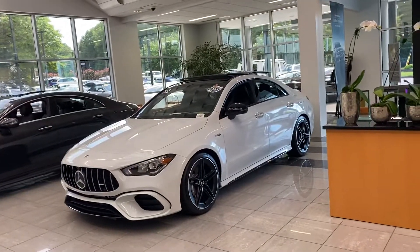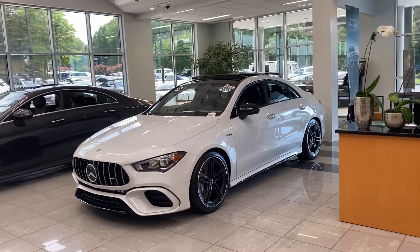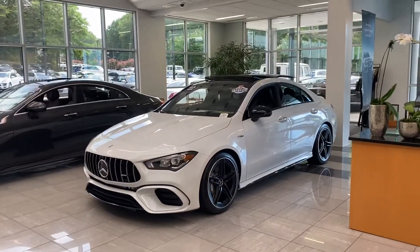Hi Steven, this is Ryan Lane over at RVM Atlanta — great speaking with you. I wanted to show you the 2022 CLA 45. Great choice. As you can see, it's sitting on our showroom floor, only the nicest cars make it into the showroom.